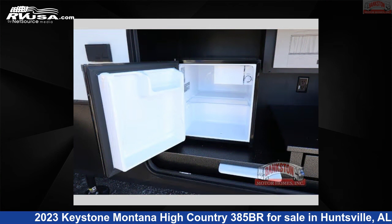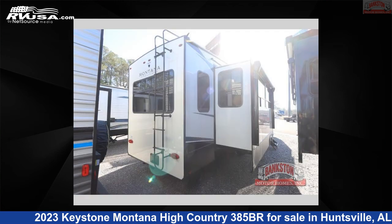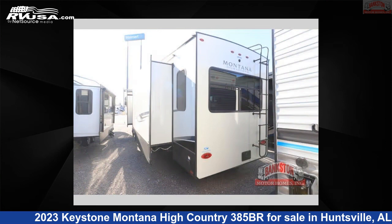This new Keystone is 40 feet 0 inches in length and features a homestead interior, sleeps 8, slide-out, and 87 gallons fresh water capacity.